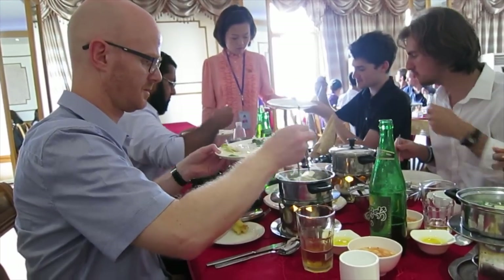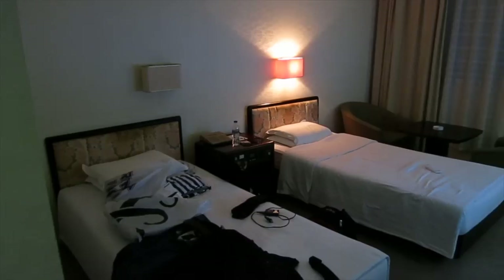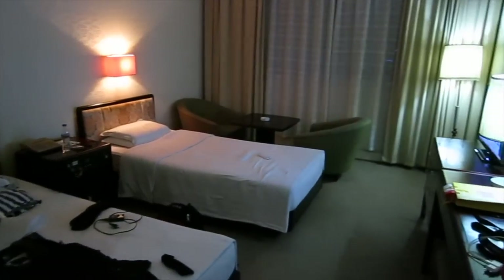At the end of the video we will also show you some of the exciting food we had on our trip, as well as give you a review of the Yanggakdo Hotel.